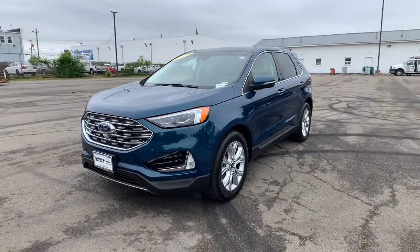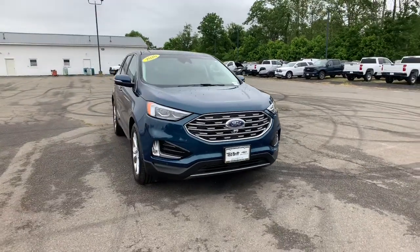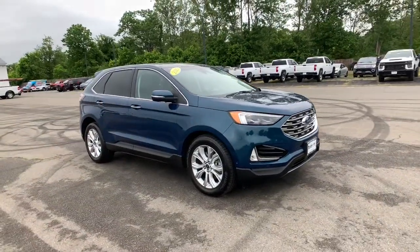You will love the features of this 2020 Ford Edge. This vehicle still has fewer than 30,000 miles on the clock, so it won't last long.